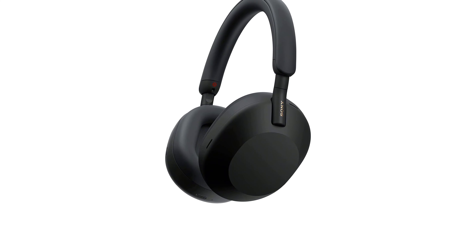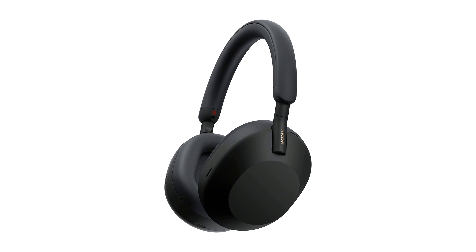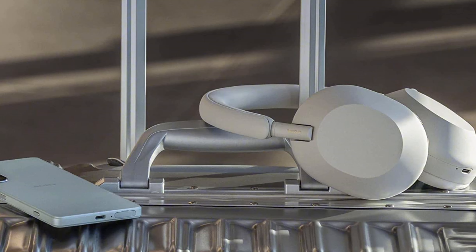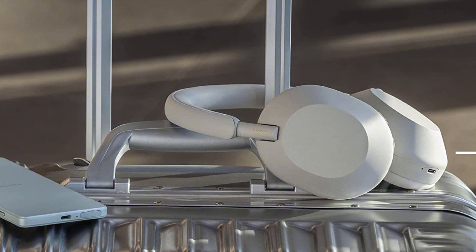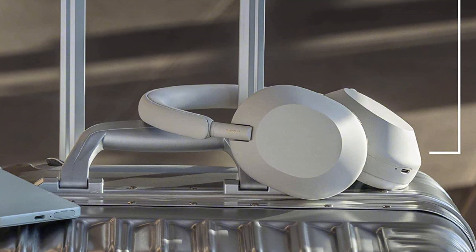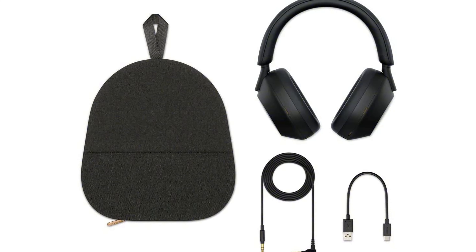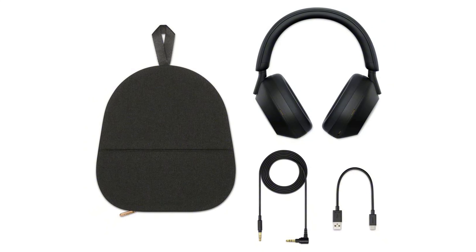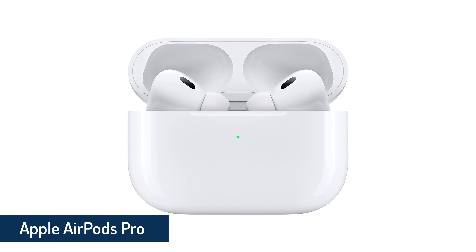Over the years, Sony has made some tweaks to the design, but nothing as dramatic as what it's done with the WH-1000XM5. Other than the higher $400 price — $50 more than the WH-1000XM4 — most of those changes are good, and Sony's made some dramatic improvements with voice calling performance, as well as even better noise cancelling and more refined sound.